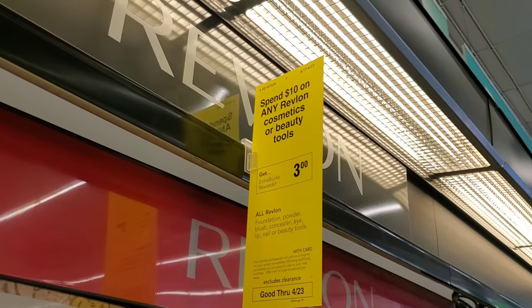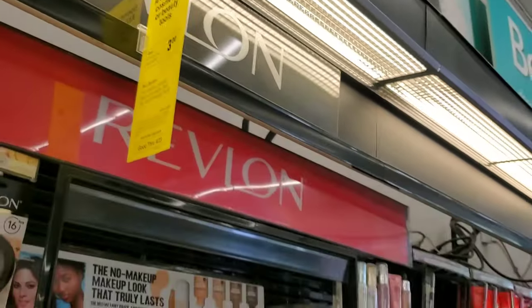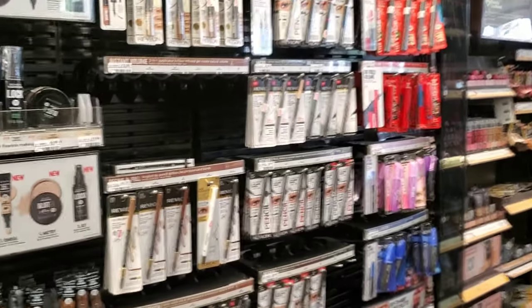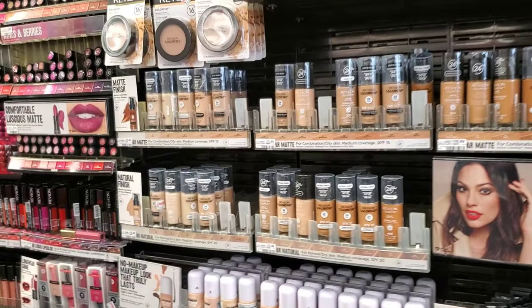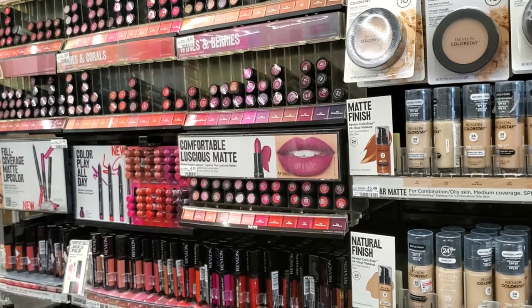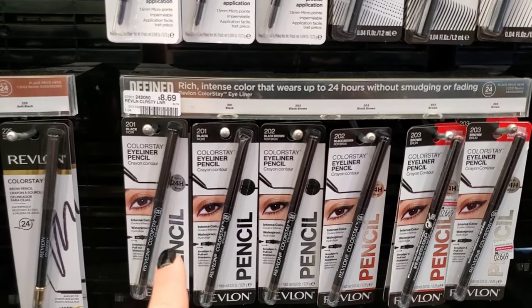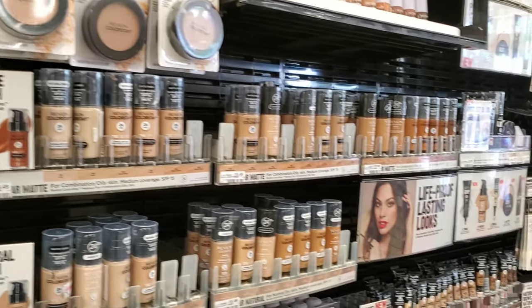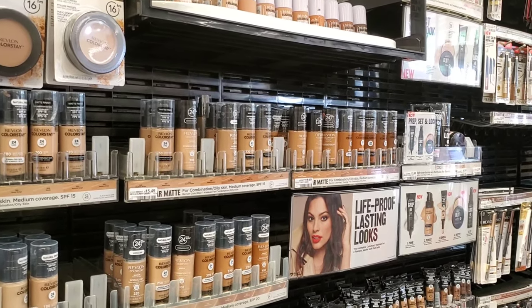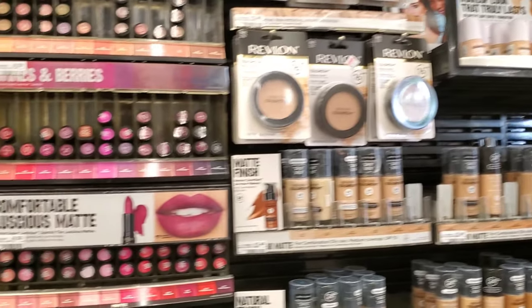The next deal is on Revlon — spend $10 get a $3 Extra Buck. You can do this deal six times per card. I want to do it twice to get $6 back when I spend $20. I have a spend $18 get $6 off CRT from last week, and a $4 off either Revlon or Maybelline digital. I'm getting one eye pencil for $8.69 and one eye product for $11.29 — that's $19.98, within 98% of $20. So $20 minus $6 minus $4 is $10, and we get $6 back — making these $2 each.